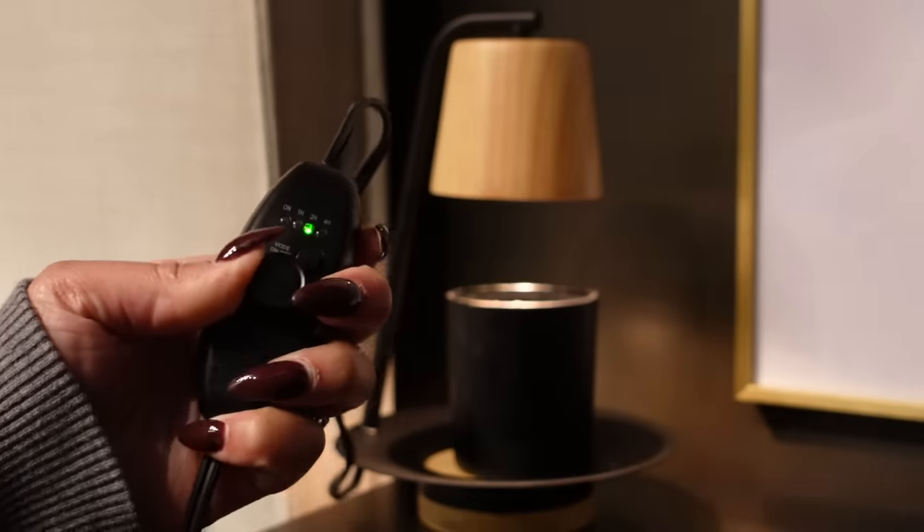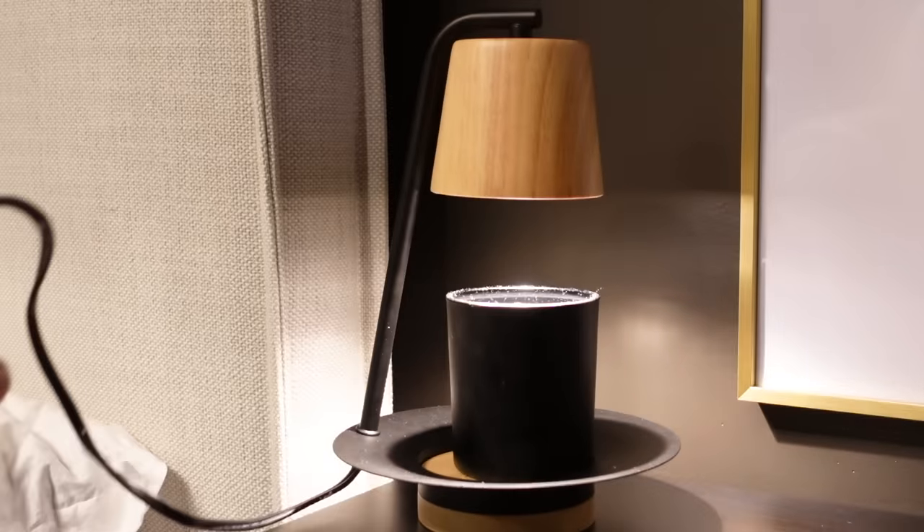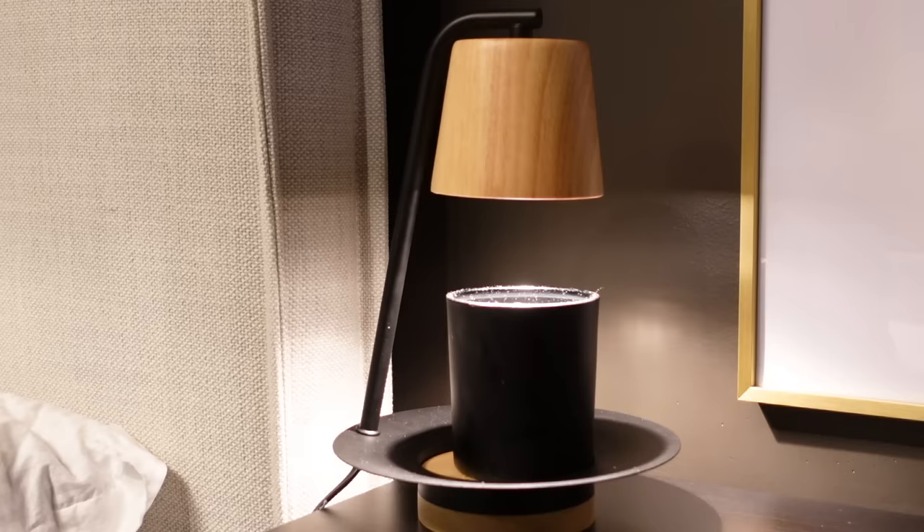Try candle warmers — they make living with candles so much easier. You'll be more inclined to burn them because if you forget, it goes off automatically and won't start a fire. Your candles also last longer because you don't end up throwing them away due to soot and buildup. They're just great for getting the longevity out of your pieces.